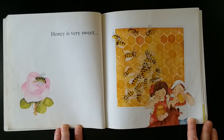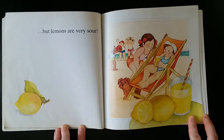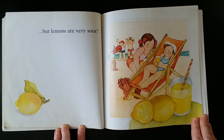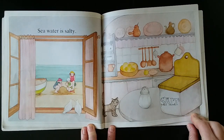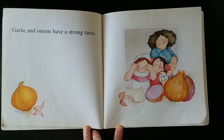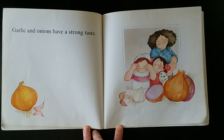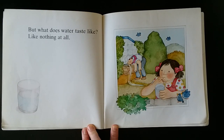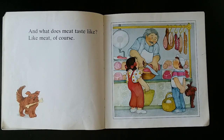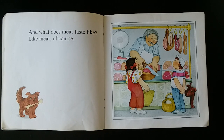Honey is very sweet. But lemons are very sour. Seawater is salty. Garlic and onions have a strong taste. But what does water taste like? Like nothing at all. And what does meat taste like? Like meat, of course.